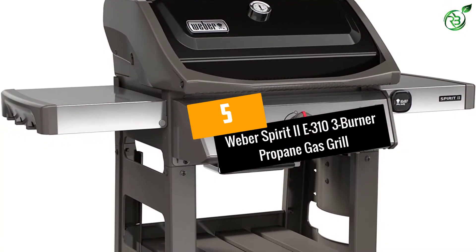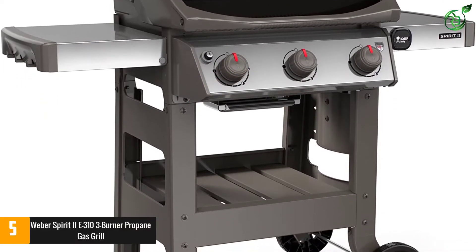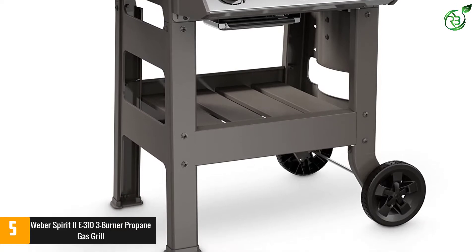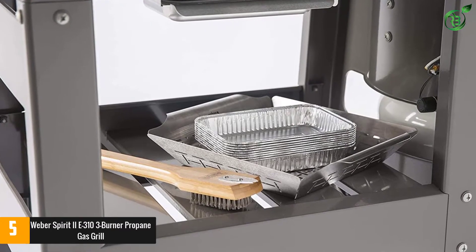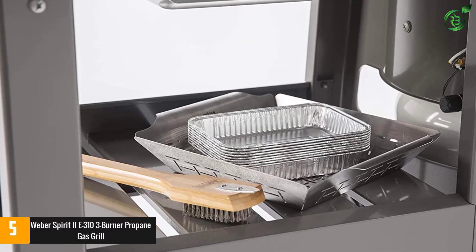At number 5, the Weber Spirit 2E 310 3-burner propane gas grill. We love this grill for its durability, ease of use, approachable price point, and ideal size. With three burners, the Weber Spirit 2E 310 can accommodate larger groups and a good amount of food at once, yet it's not so large that it'd be excessive for a family of four with a humble backyard setup.